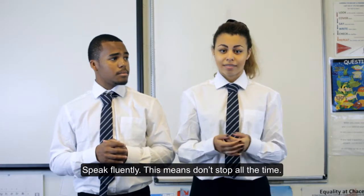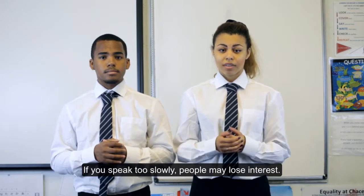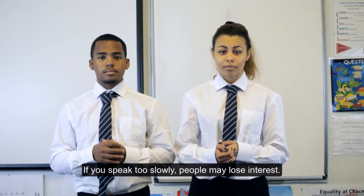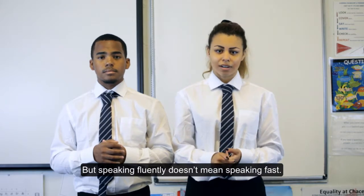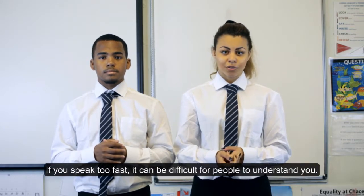Speak fluently. This means don't stop all the time. If you speak too slowly, people may lose interest. But speaking fluently doesn't mean speaking fast. If you speak too fast, it can be difficult for people to understand you.